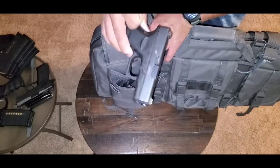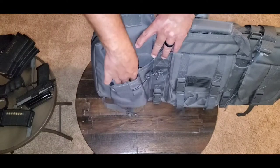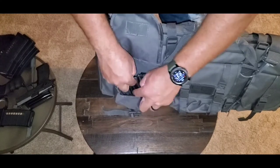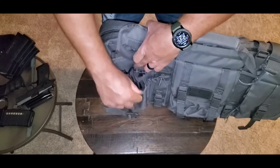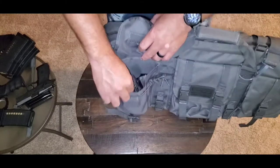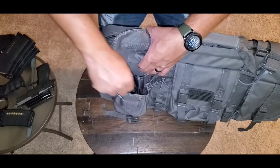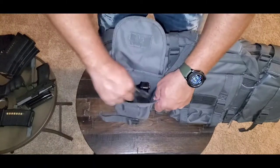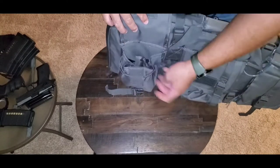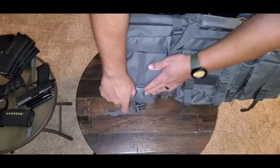My Glock 27 — like I said it's been cleared, mag is in but no round has been chambered — it'll go in the back. Falls right down in there with plenty of room. In the front I got two small mags, I drop both of those down in there, along with my backup extended mag, 15-rounder. As you can see I got all three mags in the pocket and the firearm in the pocket.